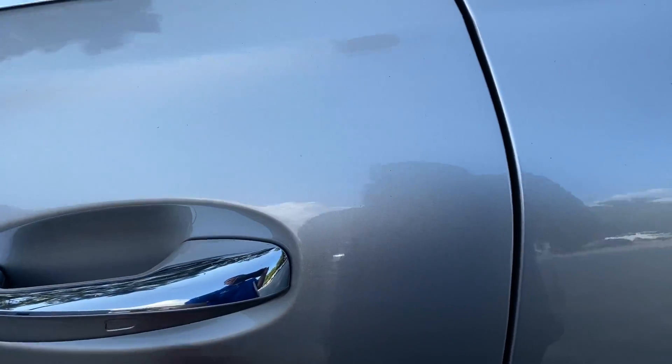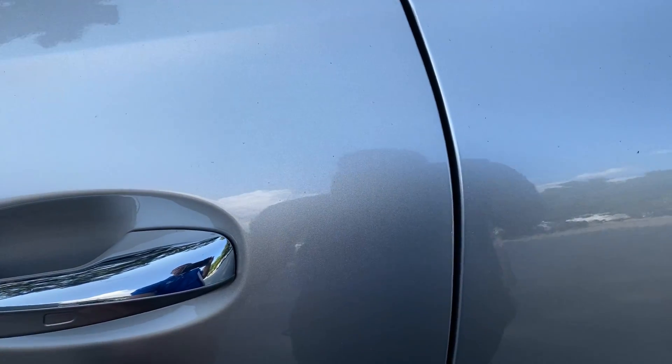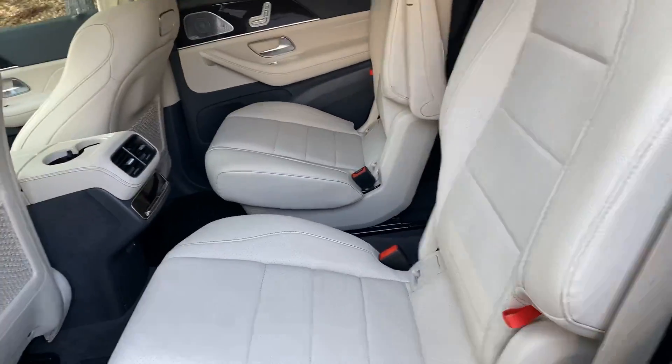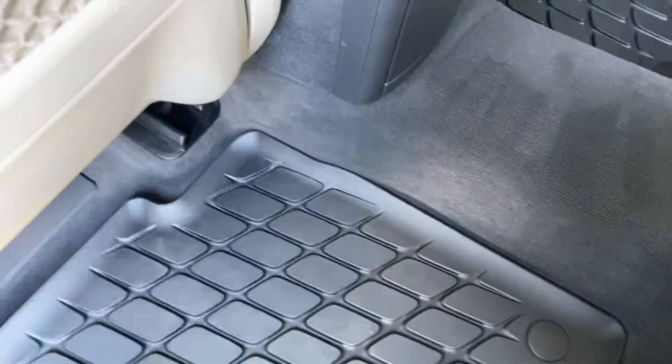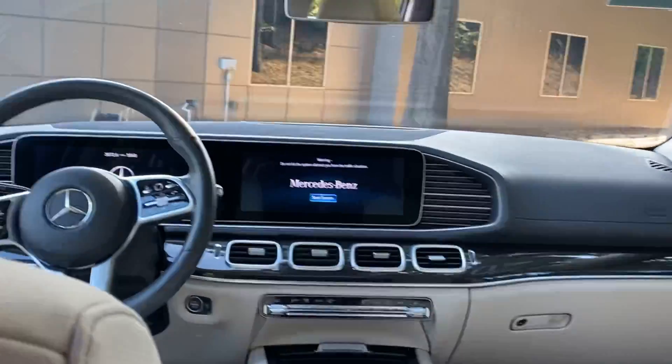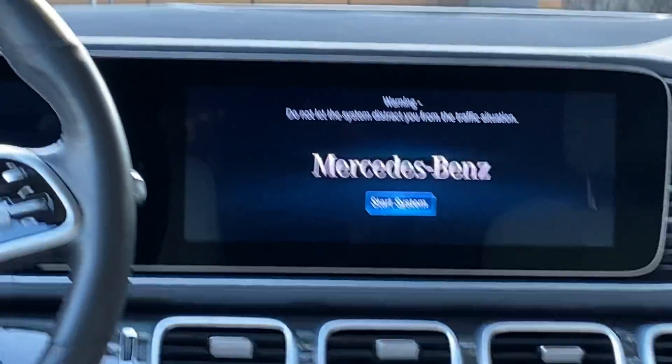Let's take a look at the back seat. With all four doors, you can push this button — as long as you have the key on you — and it'll lock and unlock the doors. You do have the captain chairs here. It's always a good sign when you see all-weather mats; whoever spends extra money on those typically cares about their car. You do have the updated MBUX screen there, and also the blind spot monitor on the side mirror.